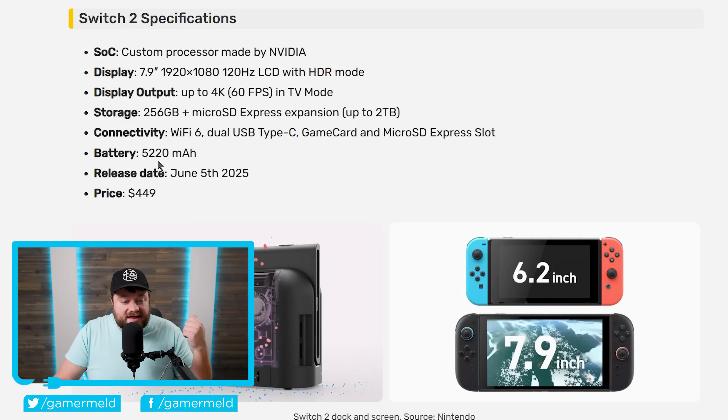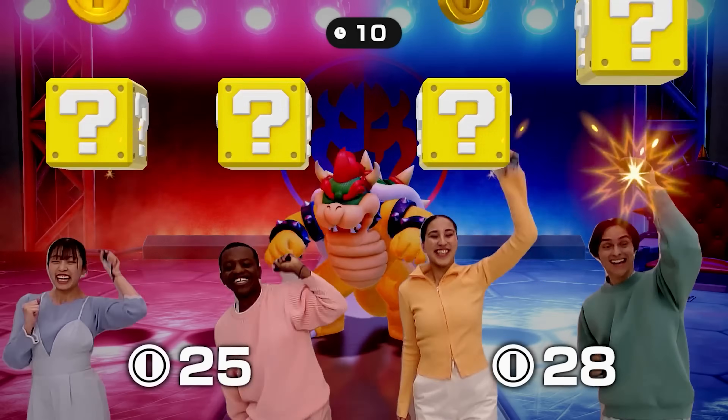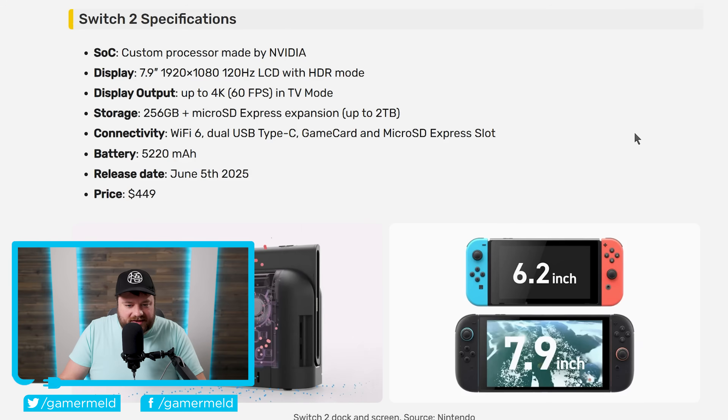When it comes to the battery, it comes with a 5,220 milliamp hour battery. There is also apparently a new C button that seems to have to do with chats. What's interesting is that it also comes with a new camera launching alongside the console, which enables real-time video chat within game chat. I don't really know how I feel about that one — it's definitely going to have some really odd stuff if people can actually see you while you're gaming.